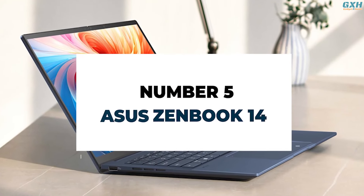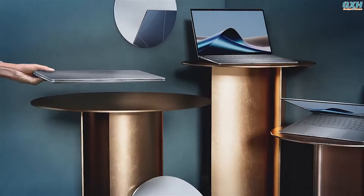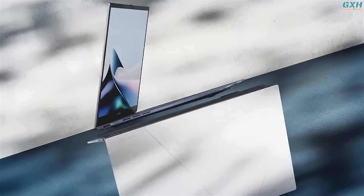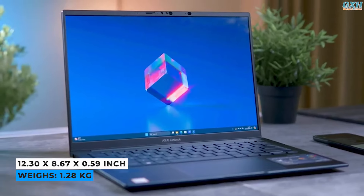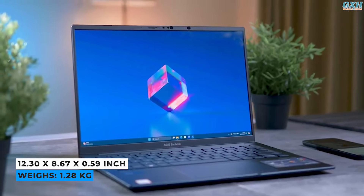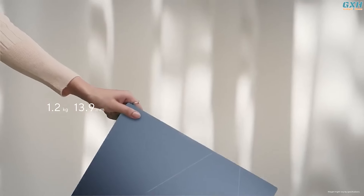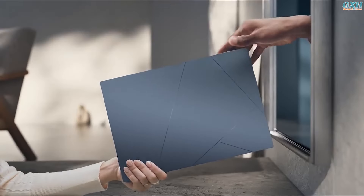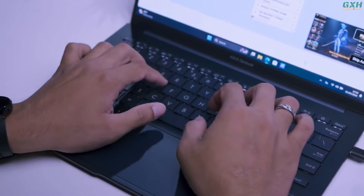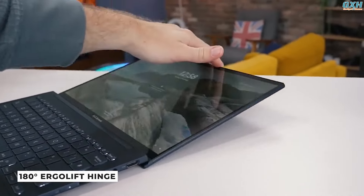Number 5: ASUS ZenBook 14. Go the extra mile with the amazingly sleek ZenBook 14 OLED, the ultimate ultra-portable laptop that elevates refinement to new heights. The ZenBook measures 12.30 x 8.67 x 0.59 inches and weighs 2.82 pounds. Despite a more angular grip on the screen lid, the computer is easy to grasp and carry due to proper edge rounding on the underside. The keyboard is excellent, with the big keys providing the ideal amount of travel and response, and features like the 180-degree ergo lift hinge simplify things for users.